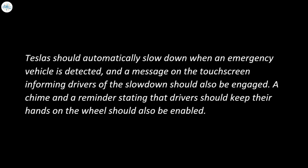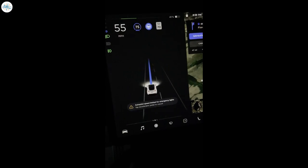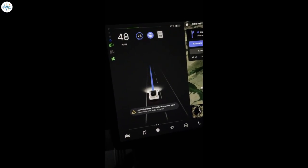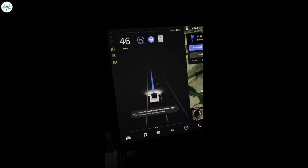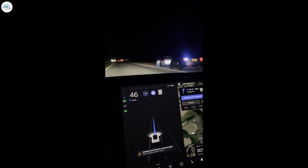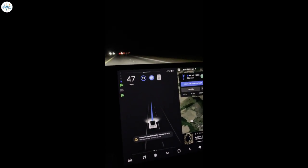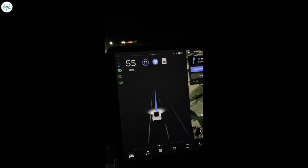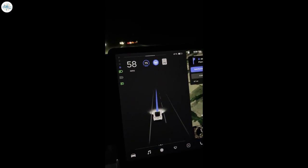An example of this new feature in action has now been shared online. As posted by a Tesla owner on Reddit, Autopilot does indeed slow down as soon as it detects a stationary emergency vehicle. A notification reading "Autopilot speed limited for emergency lights" appeared on the screen, as well as a reminder that drivers could tap the accelerator pedal to cancel the feature.